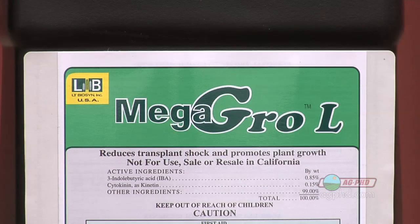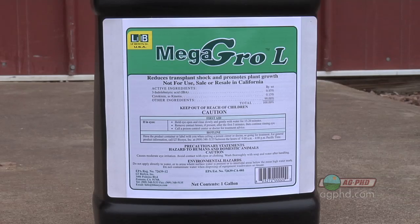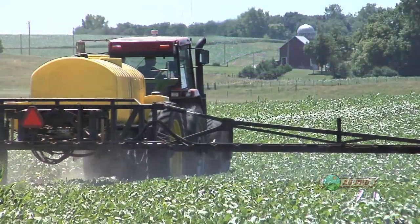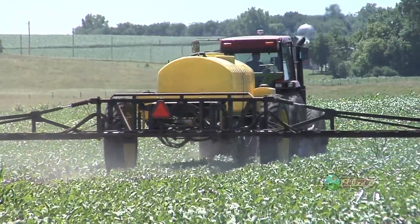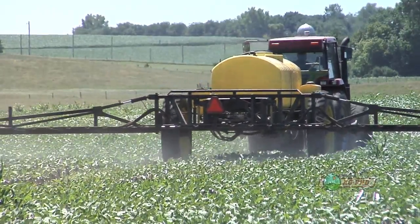There are some commercially available products that really aren't all that expensive. One that we've tried on our farm for a few years now is called Mega Grow. It seems to work very well for us — it stimulates root growth and early growth. We've also been mixing it in with the Roundup that we're spraying, and it seems to stimulate plant growth after a herbicide application, which is always good.